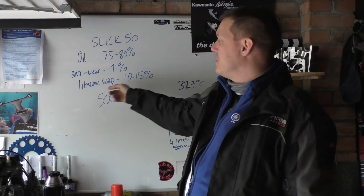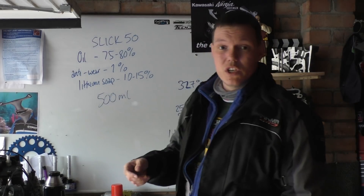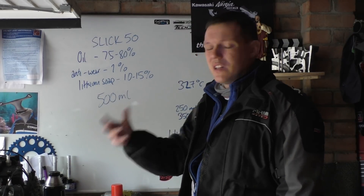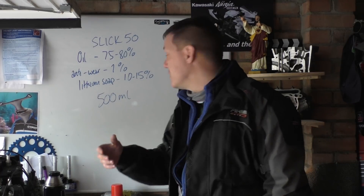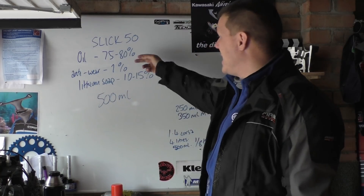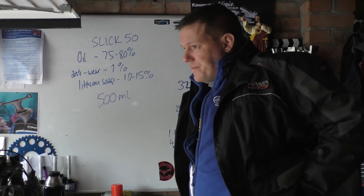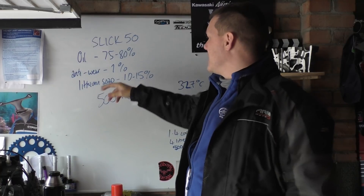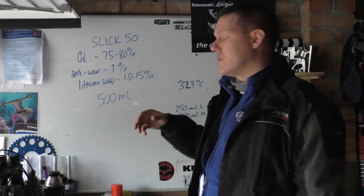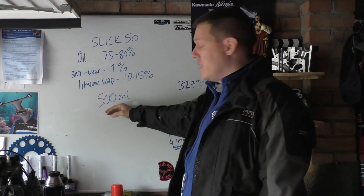About 10 to 15% is lithium soap and detergents — that's pretty much what your detergent is — which helps clean carbon and gunk off. Basically nearly all of this is just oil. It's slightly greater than 1% — or less than 1%, I can't remember exactly, I just read it about an hour ago — of the actual active ingredient.